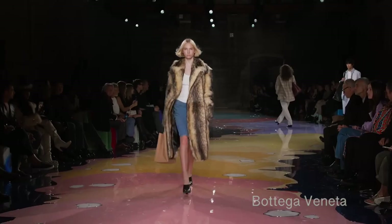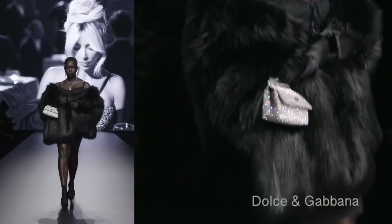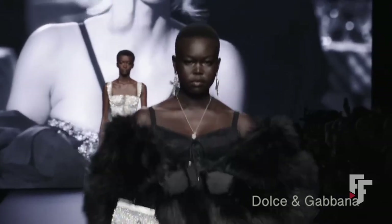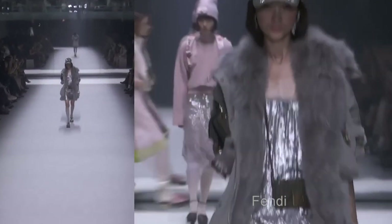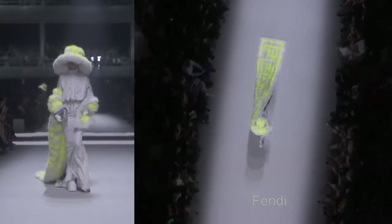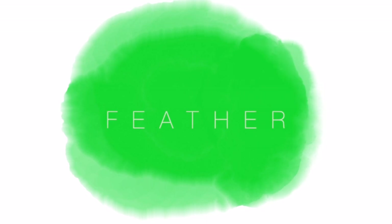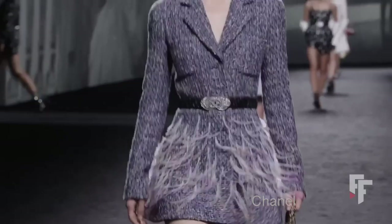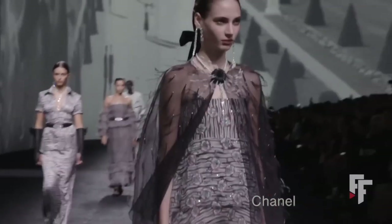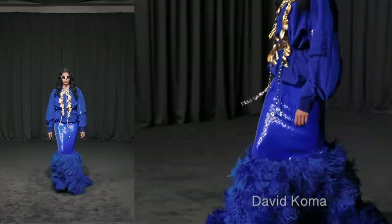Next are furs and fuzziness. In Fendi's Resort show there were very fuzzy bucket hats — I think we've had enough of those — but there were a few other fuzzy accessories on the runways alongside very fuzzy jackets.